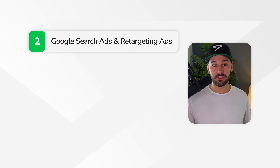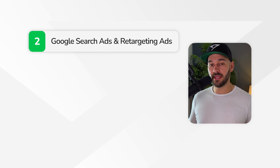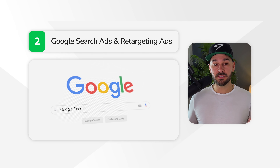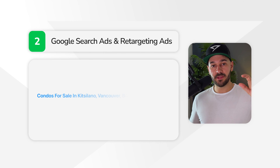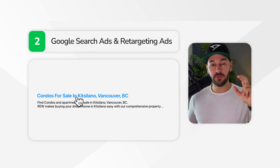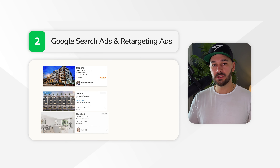The second strategy is Google search ads and retargeting ads. If anyone is searching Google in your neighborhood, rather than having them go to Zillow or Realtor, we put an ad in front of them — for example when they search 'condos for sale in Kitsilano, Vancouver, BC.' We can put an ad in front of people who search that exact term, drive them to your website, and show them properties. A percentage of those people are going to sign up, but everyone who goes to your website is going to get hit with retargeting ads. These ads show up on YouTube, on Google search, on the Google Display Network — websites and blogs all over the place. For clients, we also do Facebook ad retargeting, so ads show up on Facebook and Instagram. Once they get into your digital ecosystem, you do not want them to leave.